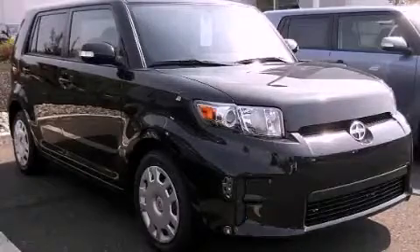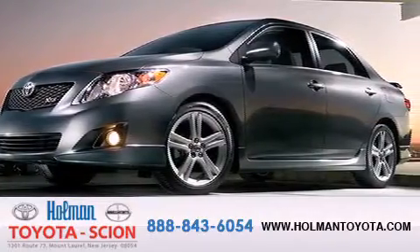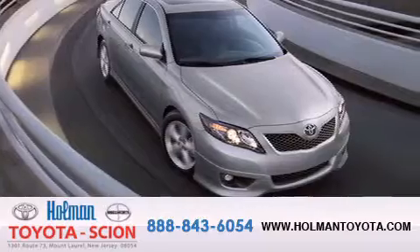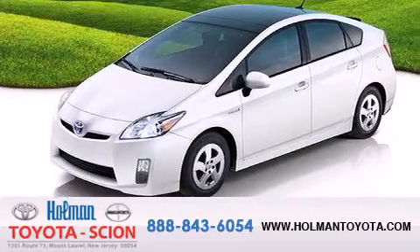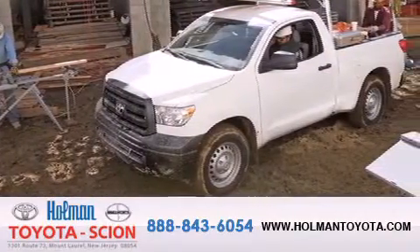Contact us today to arrange your test drive. Holman Toyota Scion is pleased to offer the pre-owned three-day guarantee. Backed by over 87 years of family-owned traditions, we are committed to making your buying and ownership experience all about you, our customer. Come in and find out for yourself today why our name means a great deal.